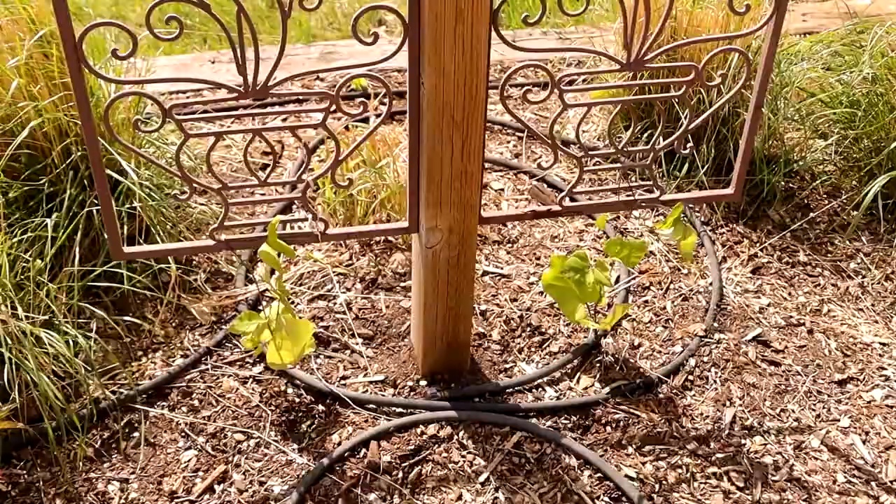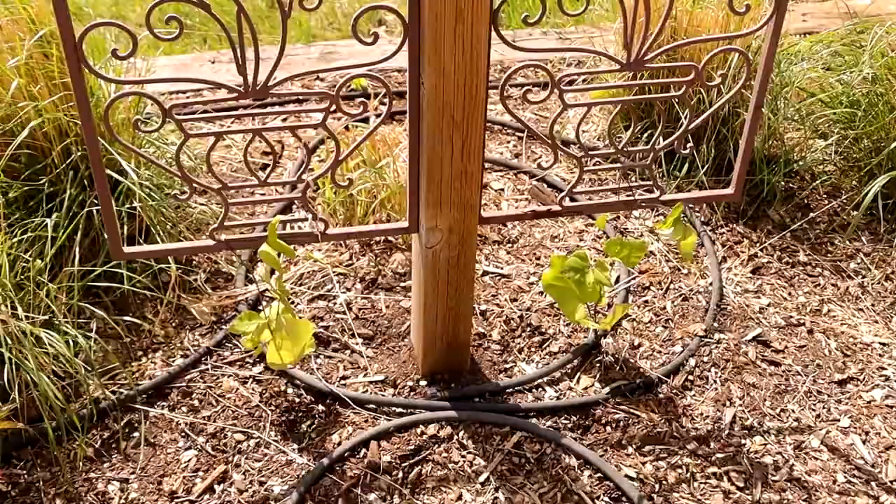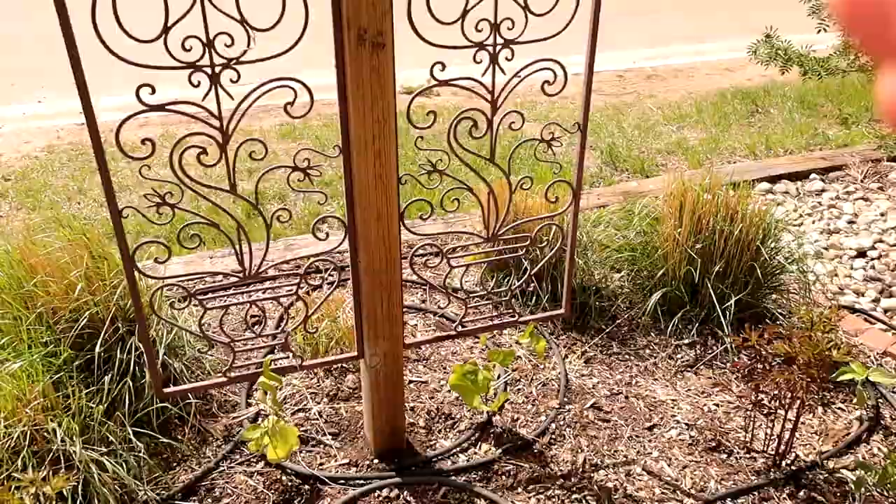Along here are two scarlet runner beans — I've trellised them up here before and it was beautiful having those pops of red flowers in between the grasses and the sunflowers.